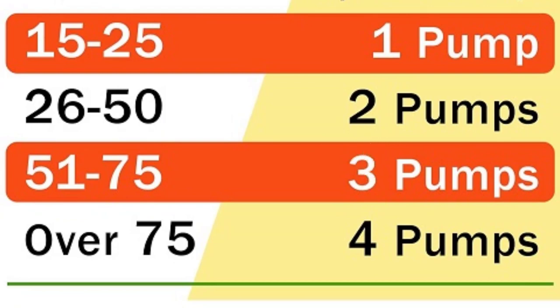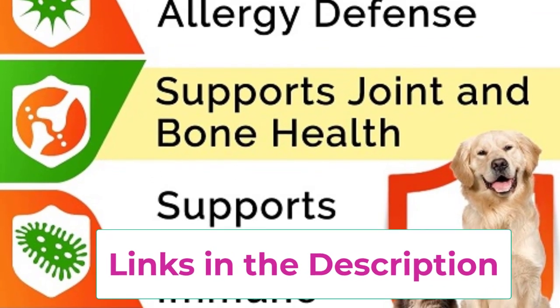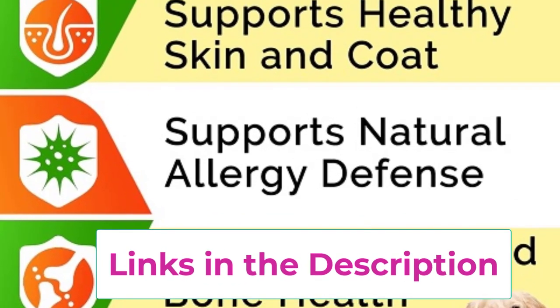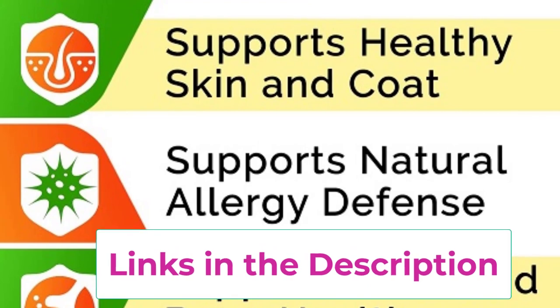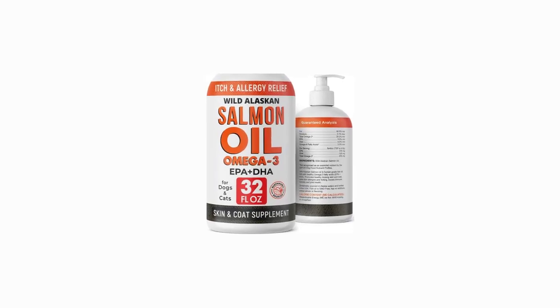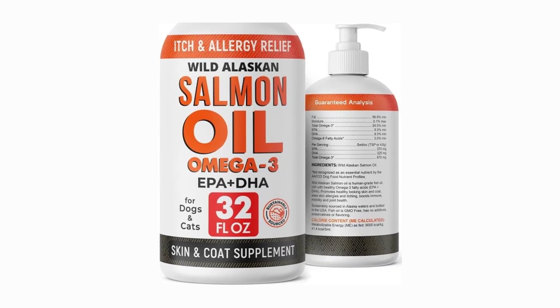Strela Lab Salmon Oil is a versatile addition to your pet's diet, providing essential nutrients that support overall wellness, including cardiovascular health and joint function. Simply add it to your pet's food for a hassle-free and delicious way to enhance their nutrition. Give your pet the care they deserve with Strela Lab Salmon Oil and witness the difference in their vitality and happiness.